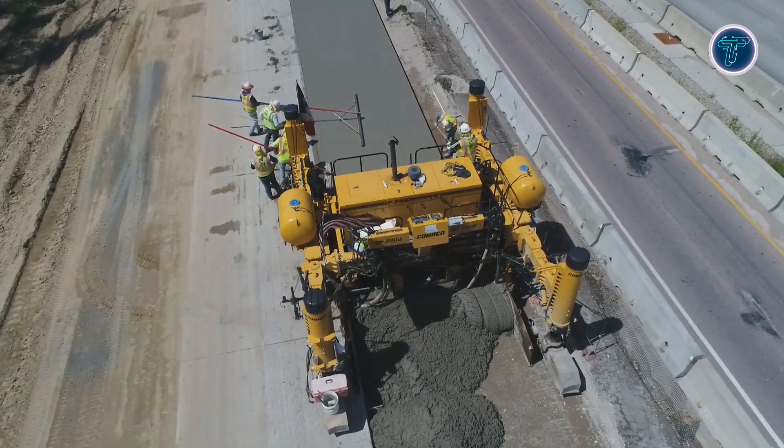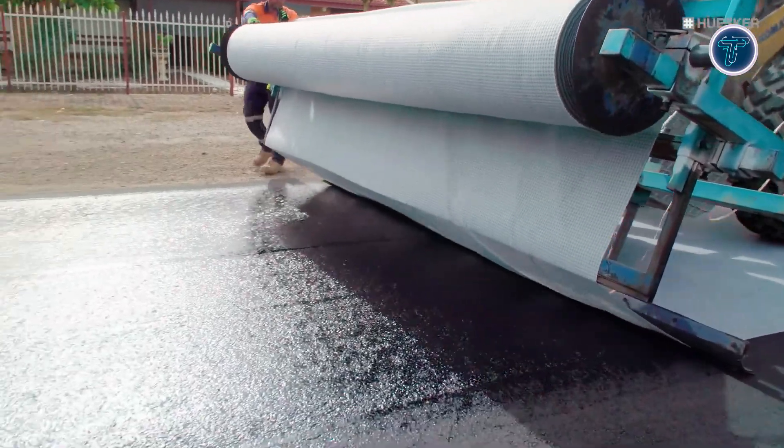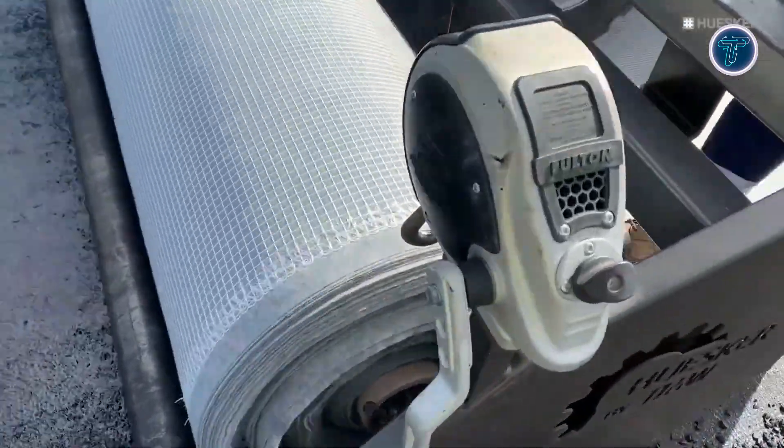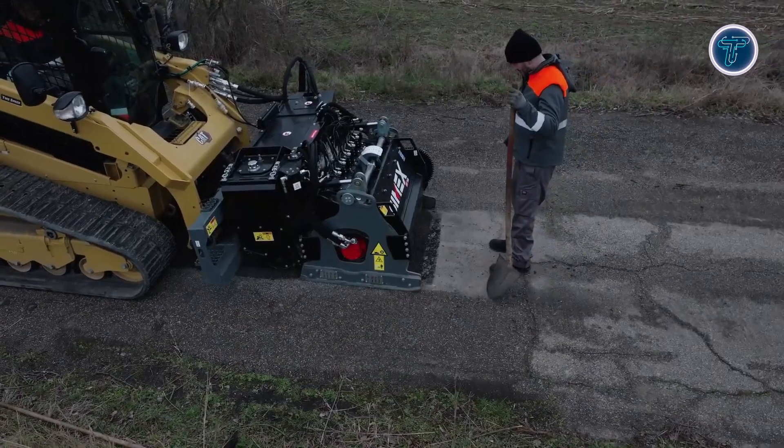In this video, we showcase the most impressive advancements in paving, highlighting solutions that make roads stronger, longer-lasting, and more efficient than ever. These innovations are taking asphalt and paving to a completely new level.